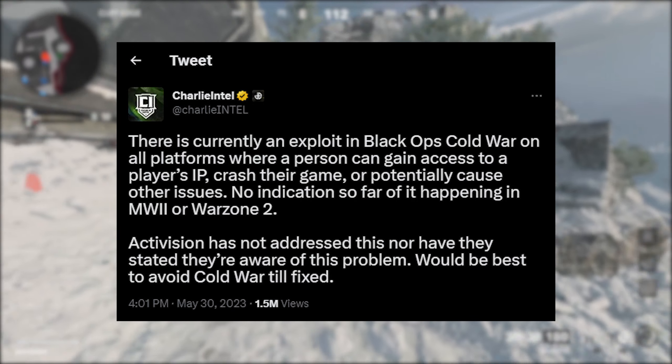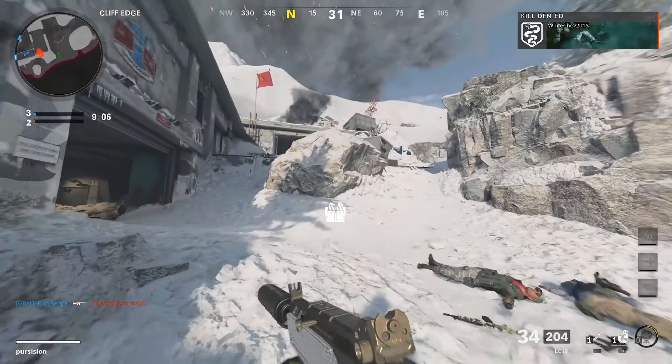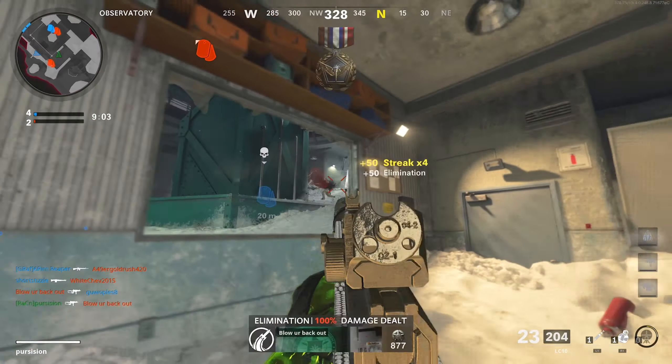I also find it really hard to believe that Activision is not aware of this problem. Because Charlie Intel tweets: there is currently an exploit in Black Ops Cold War on all platforms where a person can gain access to a player's IP, crash their game, or potentially cause other issues. No indication so far of it happening in Modern Warfare 2 or Warzone 2. Activision has not addressed this, nor have they stated they're aware of this problem. It would be best to avoid Cold War till it's fixed.